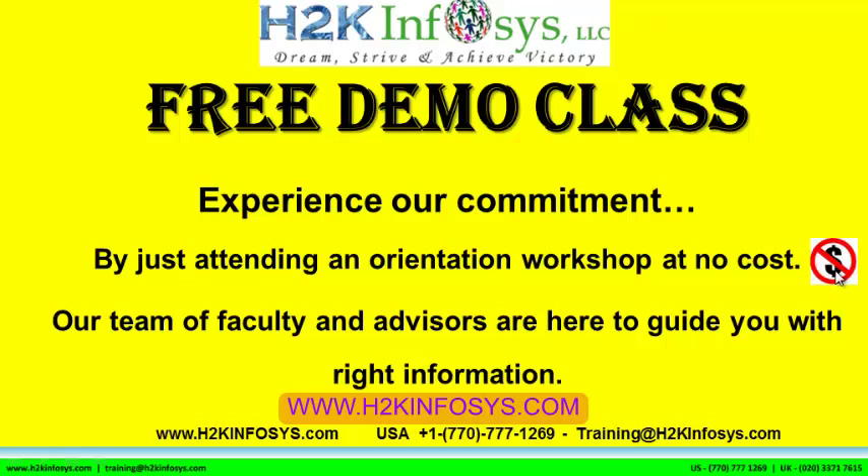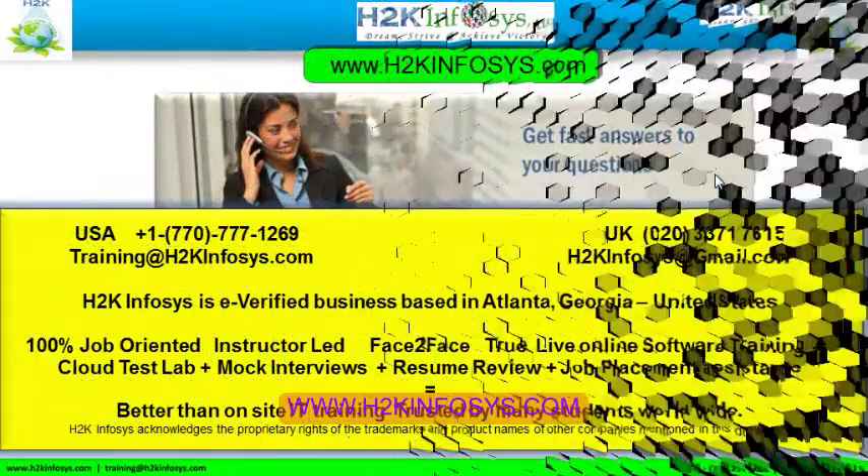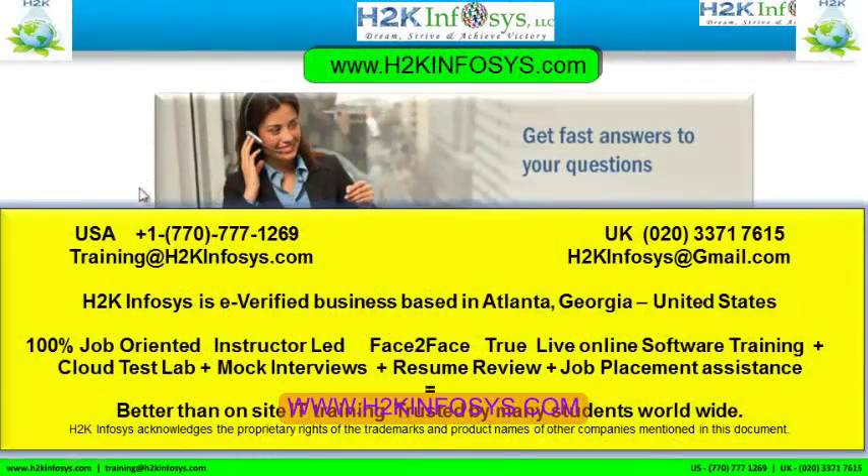If you still have more questions, please feel free to call us at 770-777-1269 — that is a United States number. You can also email us at H2KInfosys at Gmail dot com.